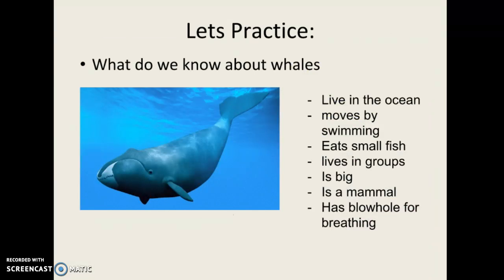We're going to go through one of the things that scientists do when they are looking at skeletons of fossils and trying to decide what a creature was all about. Let's take a creature that we know a little bit about first and practice. So what do we know about whales? Well, here's a list of things we know because we can see them, observe them, and study them: it lives in the ocean, it moves by swimming, it eats small fish, lives in groups, is big, is a mammal, and has a blowhole for breathing.